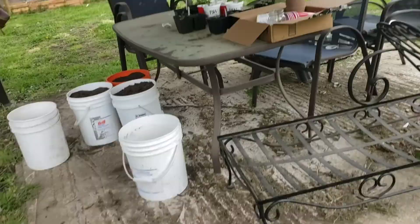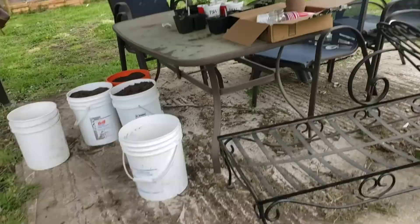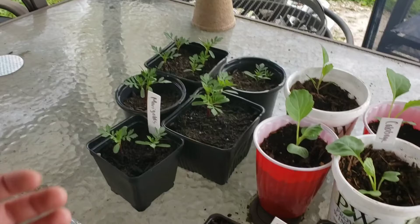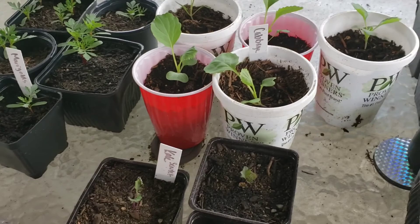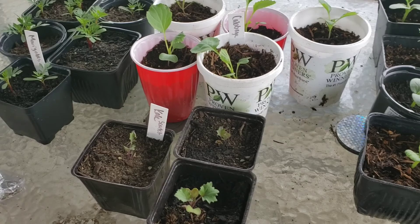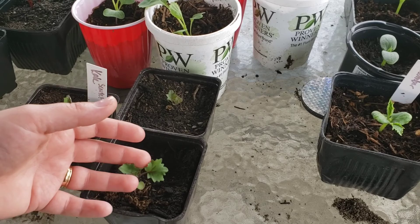I have this gazebo and it's actually perfect to use this table for potting and hardening things off. Here I've got some marigolds - I started everything from seed. My neighbor has a nursery but for now I'm just starting everything from seed. I've got some scarlet kale, cabbage, and more cucumbers. A lot of these are going to my dad because I already have a lot of these in the garden.